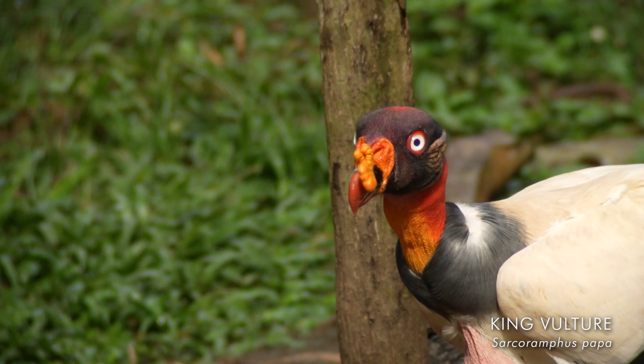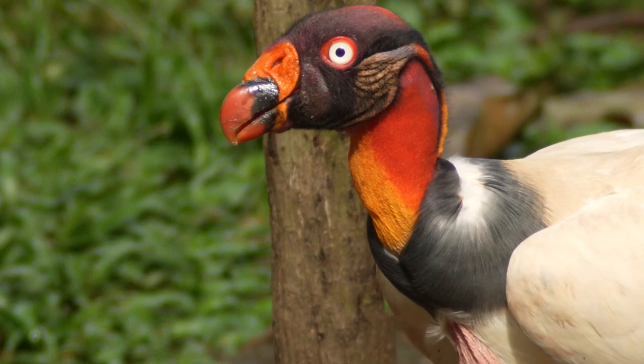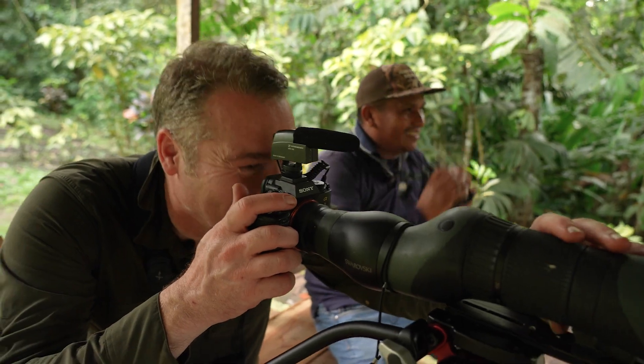Oh, there is a king vulture — look! That is a crazy bird, isn't it? Yeah, isn't it? Look, it's great.